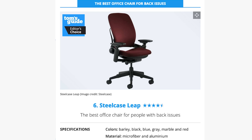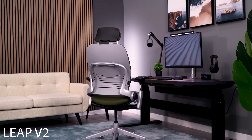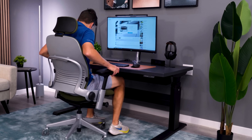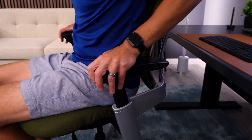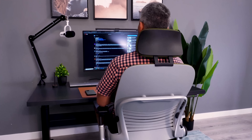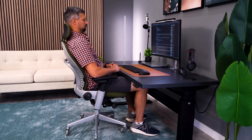Next up is best for back issues, and this pick is the Leap. Arguably this is a pick that could have been used for almost all of the other categories. For best for most people, the Leap would be it for me just because it's so widely adjustable — it's a great option for people as short as 5'2" and up to around 6'5" or 6'6". I don't see another chair in the list that fits a wider range of people. I'm happy to see it here in the list, but I'd like to see it higher up.